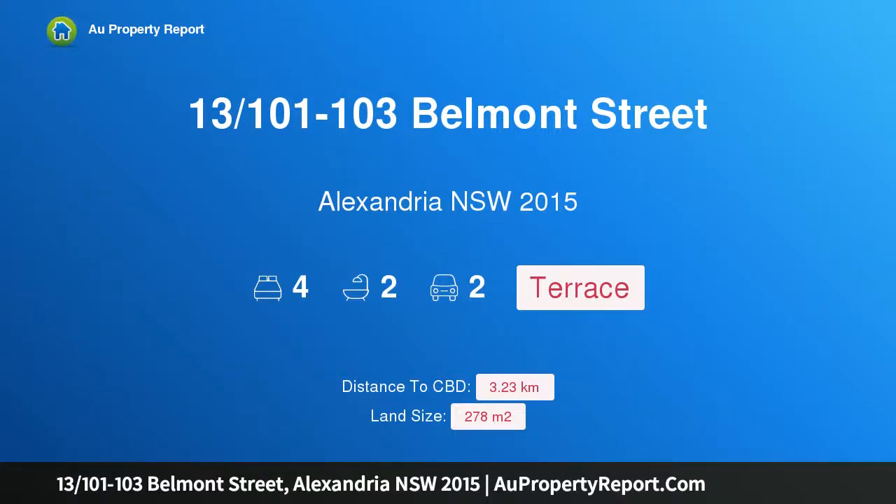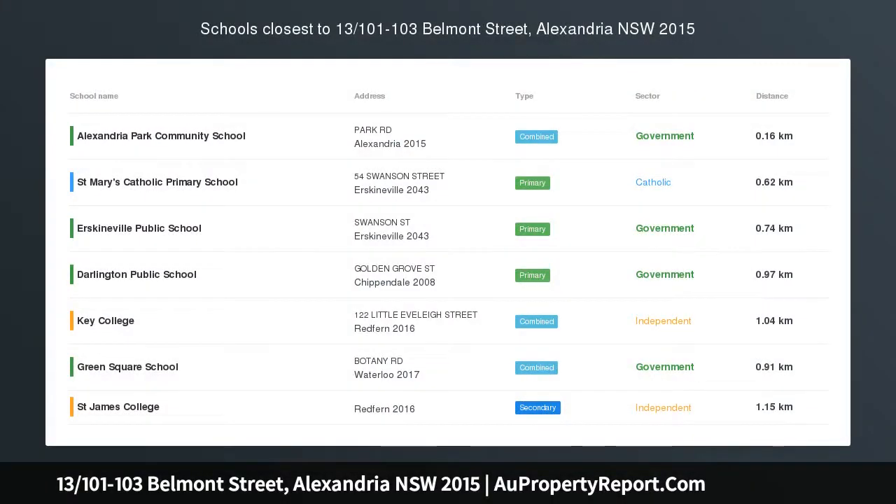Hi, I am glad to introduce property 13, 101-103 Belmont Street, Alexandria, New South Wales, 2015.